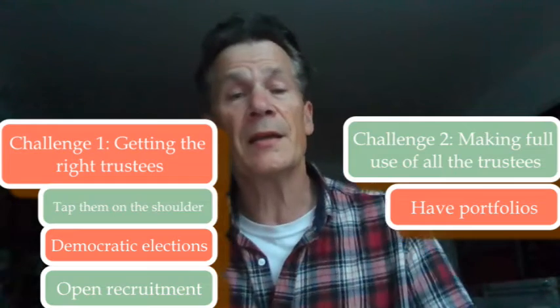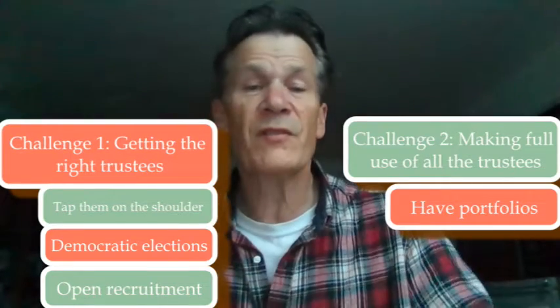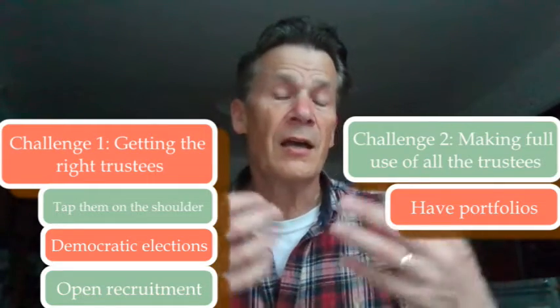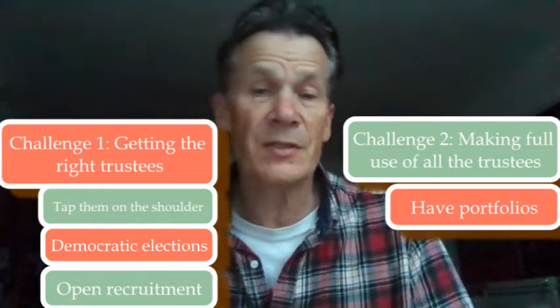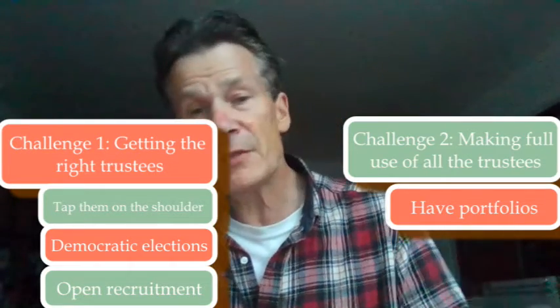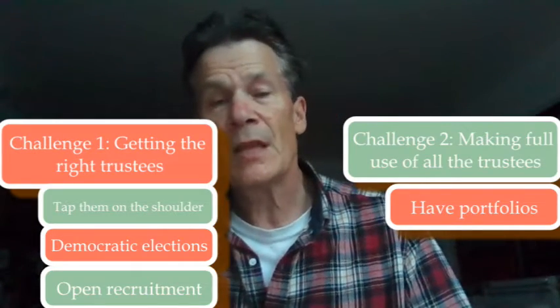It's also hugely beneficial to have portfolios — in other words, you link up people on the staff side with people on the trustee side. So you say, your job is to know what's happening with fundraising, or with volunteering, or with HR. That's really important because it means when you come to board discussions, somebody can say, 'I've been talking to the folk in XYZ department and this is what I think is going on.'